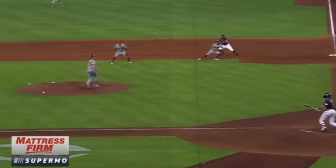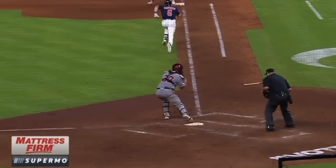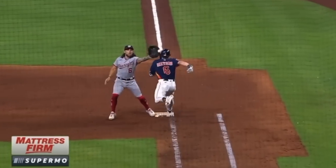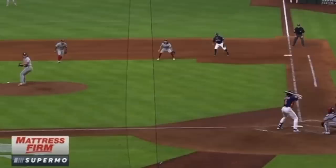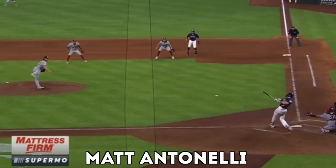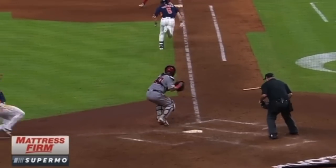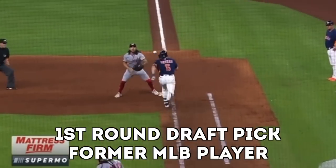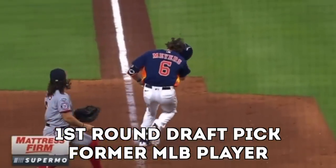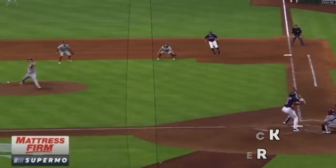We have the Nationals versus Astros, bottom of the ninth, tie game four-four, one out, Astros at the plate. There's a ground ball to the shortstop, he comes home, and the throw to first hits off the batter-runner's head, which allows Abreu to score and end the game. The Nationals lose, and Davy Martinez is not happy about this call.